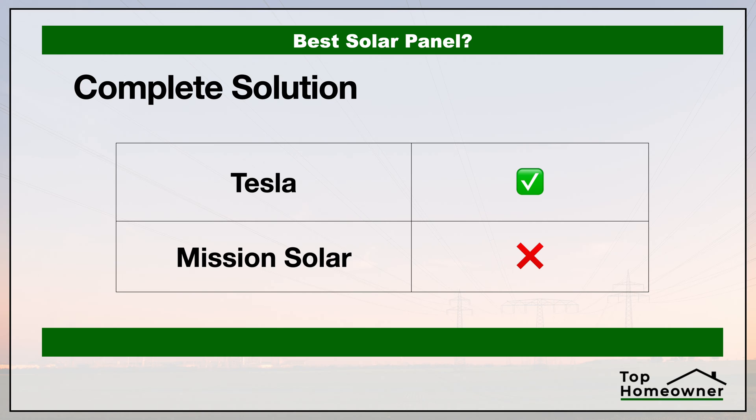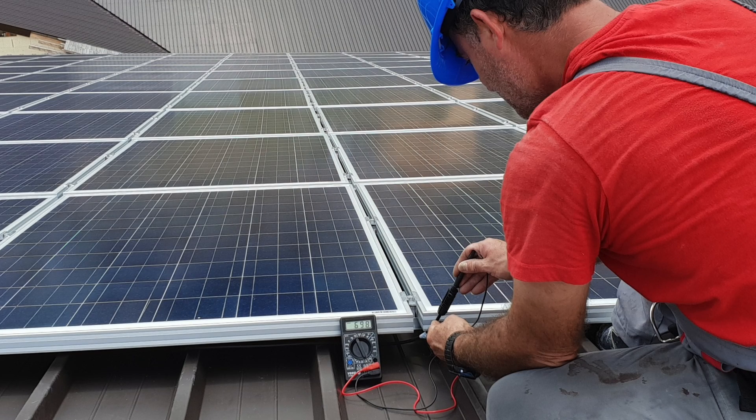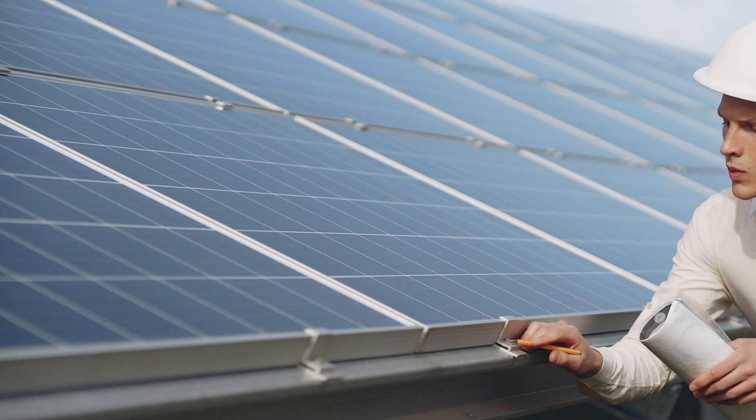Now let's take a look at whether the solar companies offer a complete solution. We're defining a complete solution two ways: one, we're looking to see if the solar manufacturer provides installation services themselves or has a network of certified installers — giving you extra peace of mind that your system is installed per the manufacturer's specifications. The other thing we're looking at is whether these companies provide additional components for your home solar solution beyond just the panels themselves. It's way easier to have one point of contact — one company — to work with to resolve any type of issue you may have in the future.